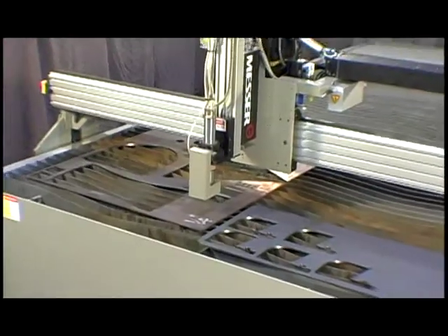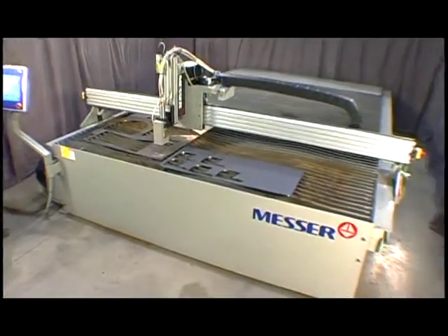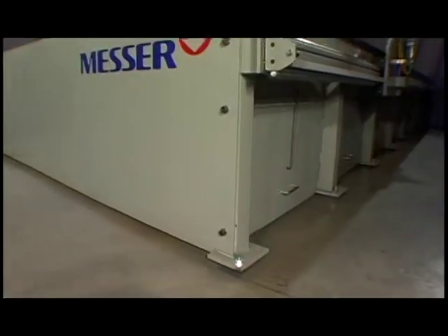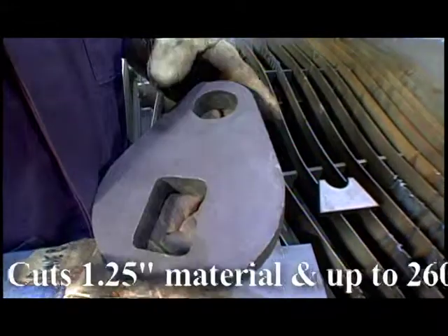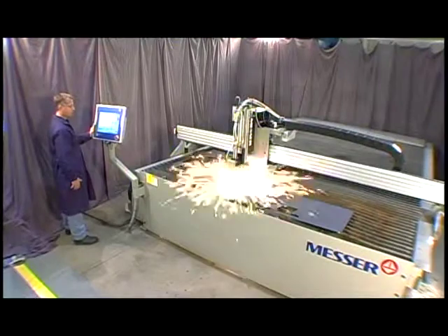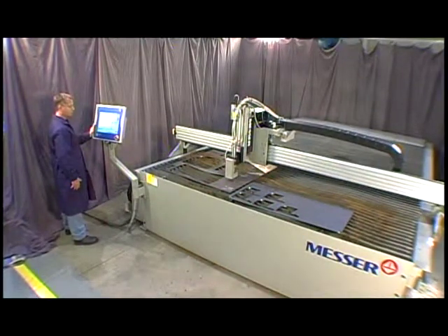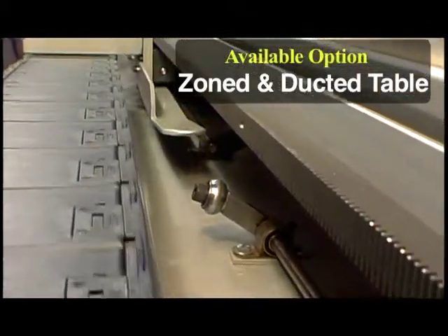You can easily reach over to handle or identify a part, and with the machine in the park position, the front and sides are clear for plate handling and part retrieval. The table is a deep-tub design with no floor, adopted from our field-proven slager table. It handles up to 1¼-inch thick material and up to 260-amp precision plasma. The EdgeMax comes with a standard ducted table that works great with lower amperage plasma applications, or an optional zoned and ducted design for higher amperage applications.